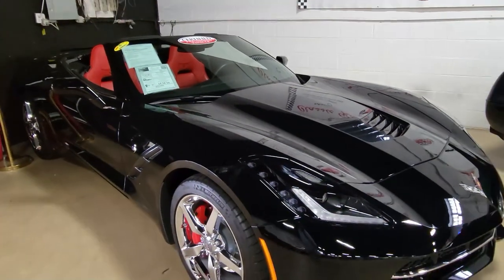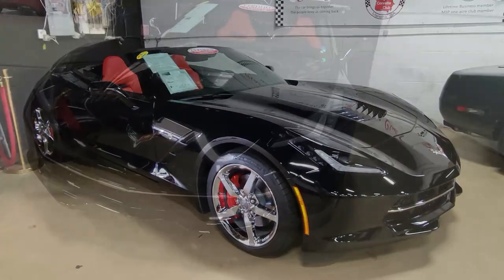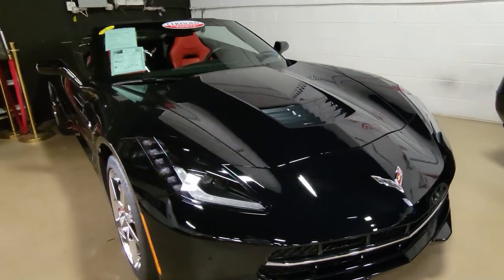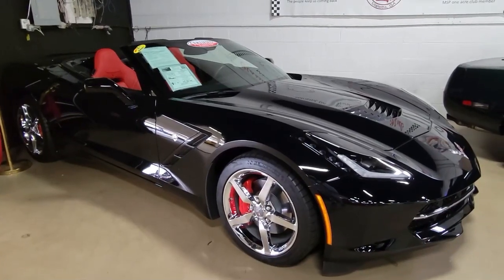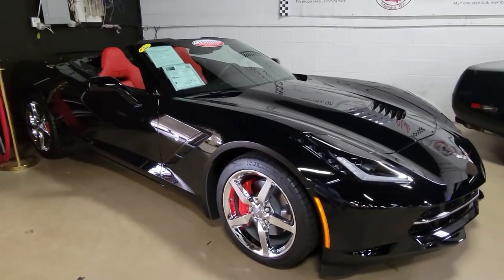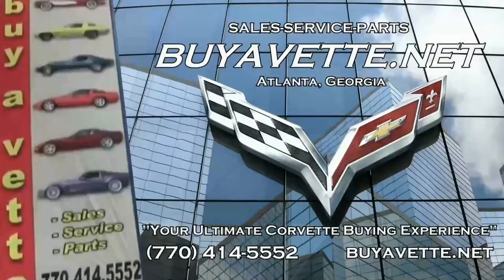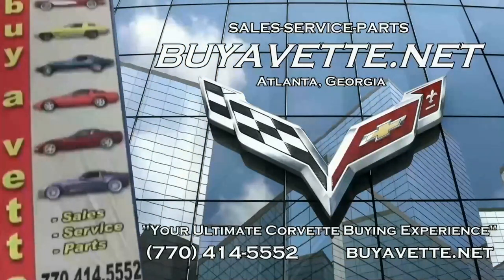Give us a call here at buyavet.net. We have a very experienced sales staff and you can contact any one of them at 770-414-5552 and they'll help you with this car. If this is not exactly what you want, we always have 120 or more Corvettes in stock. We have made a business of being an online dealership, shipping cars nationwide and worldwide every month. We can make buying this car easy online, and we can deliver that car right to your driveway. We're buyavet.net in Atlanta, Georgia and we hope to be your ultimate Corvette buying experience. See you real soon.